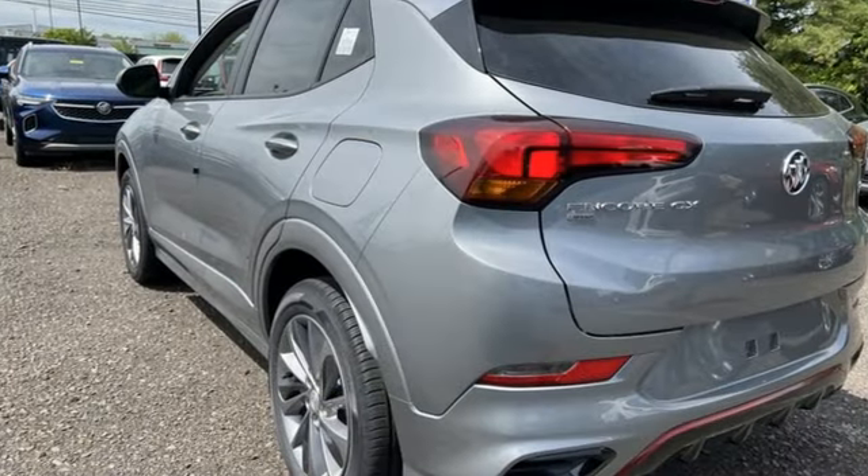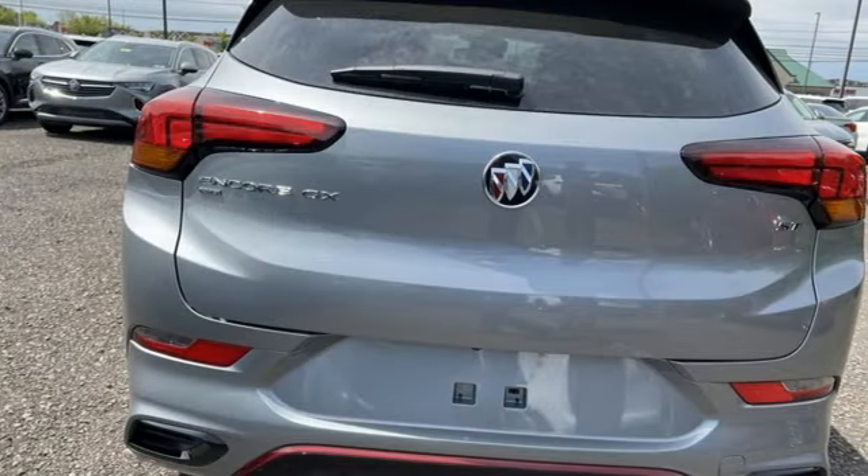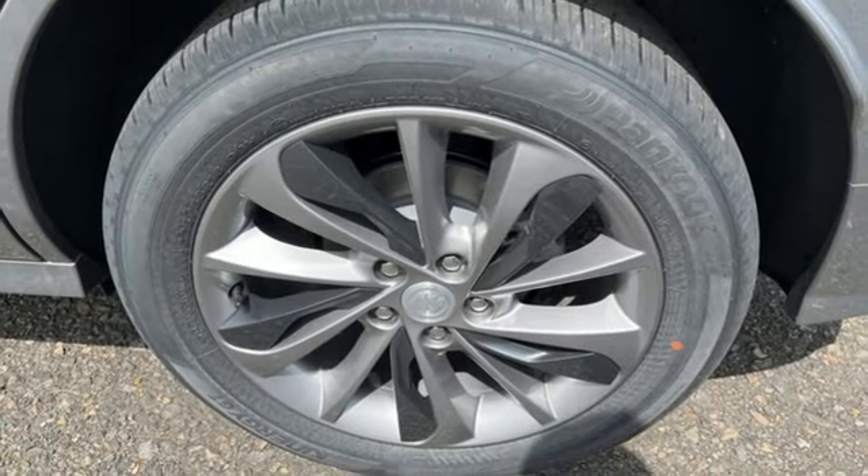Automatic transmission, dual-zone climate control, streaming audio, front heated bucket seats, Wi-Fi hotspot, AM-FM satellite radio.